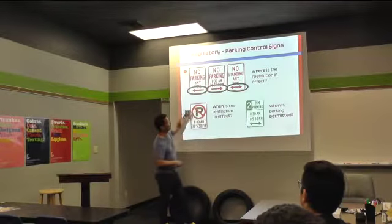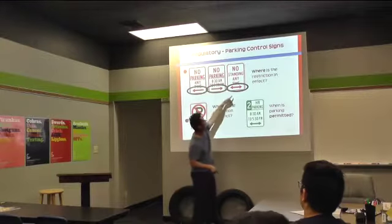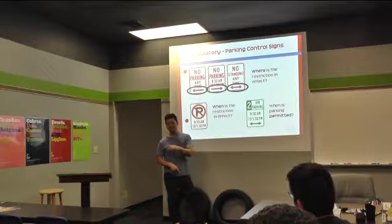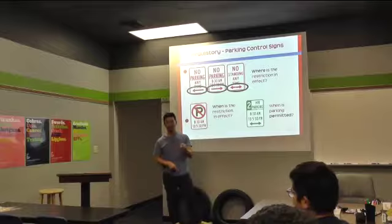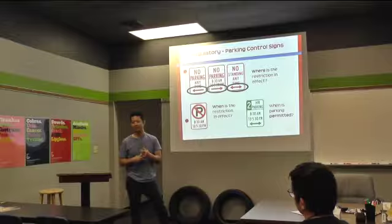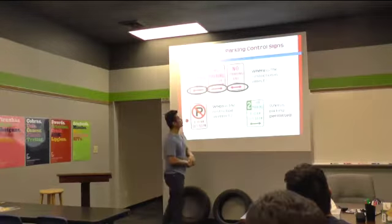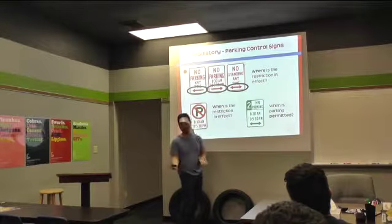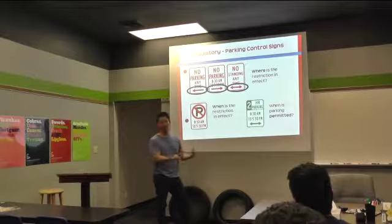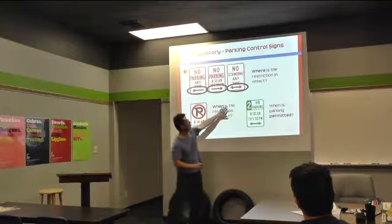Just pay attention to that when you park. Has anyone ever seen a no standing any time sign? Anyone know what it might mean? Like you can't just sit and wait — right, exactly. So you can unload if you need to drop somebody off or pick somebody up. But you can't just sit there, even if you're in your car.